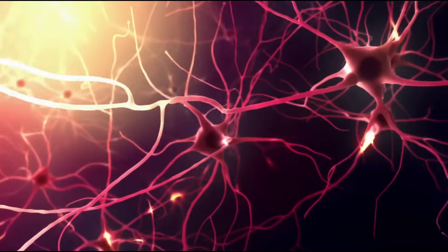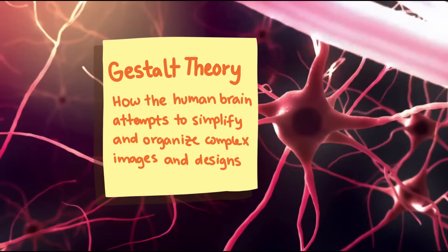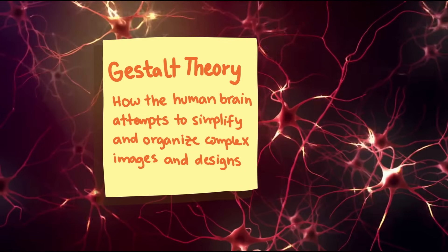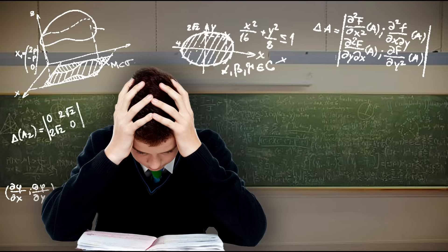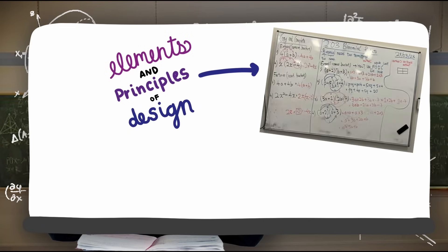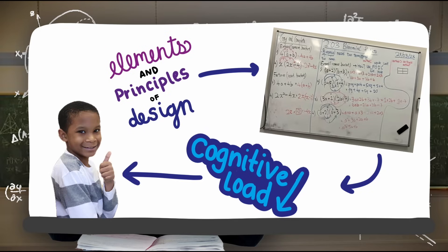The basis for my theory is that our brains like simplicity and order. According to Gestalt theory, our brains strive for understanding and want things to be organized — they naturally look for connections and patterns to simplify information input. When things are disorganized, it is easy for students to experience cognitive overload. So my theory is that by applying design principles to board work in a math classroom, we can lower the cognitive load for students, making it easier for them to understand and make connections across the content.